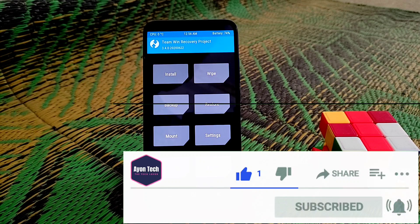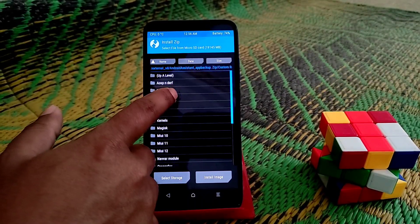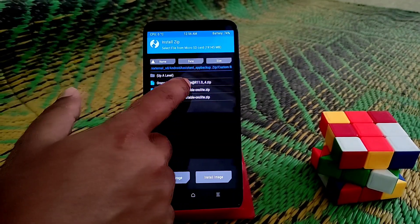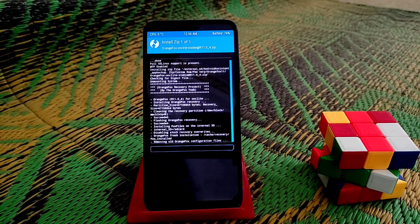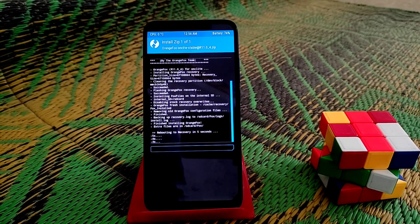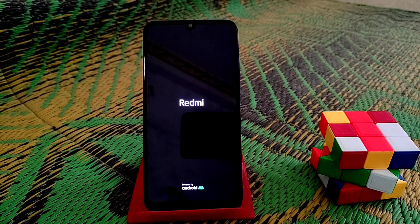Let's get started. First of all, install the TWRP. You guys can see the stable version 11.04 — that's the version. Now swipe to flash. It will boot automatically. You guys can see the countdown: five, four, three, two, one. Now it's rebooting to Orange Fox.